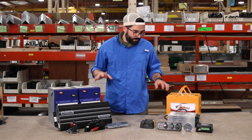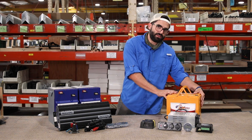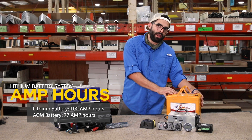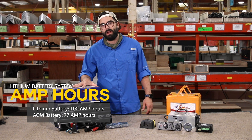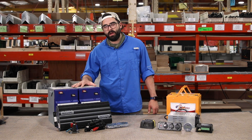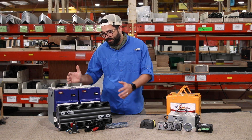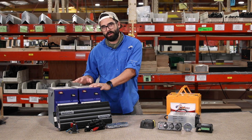All of the things about the composition of these two batteries lead this size to have an amp hour rating of 77 amp hours, as opposed to this single lithium battery having a 100 amp hour rating. Because the lithium ions have a higher energy density in the same form factor, you're getting 30 more amp hours.